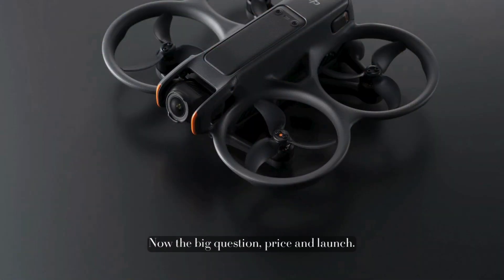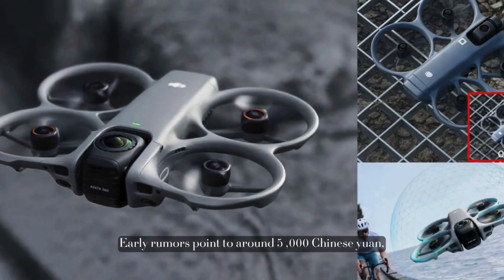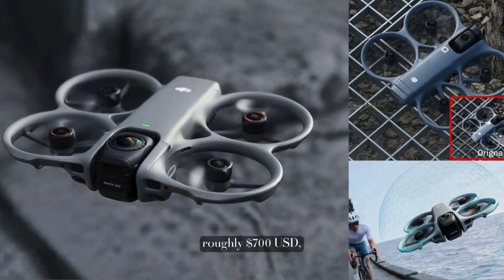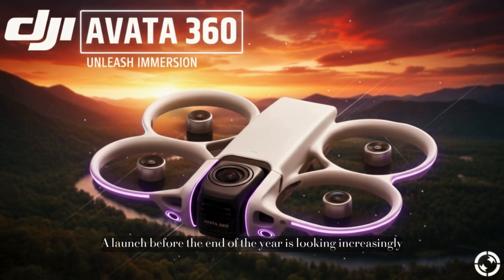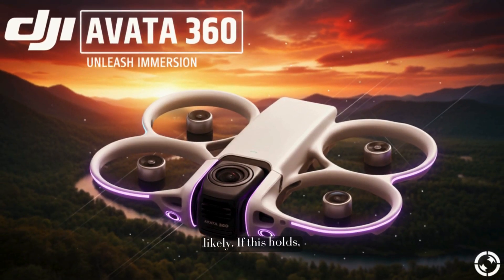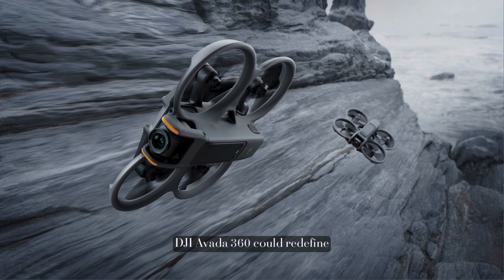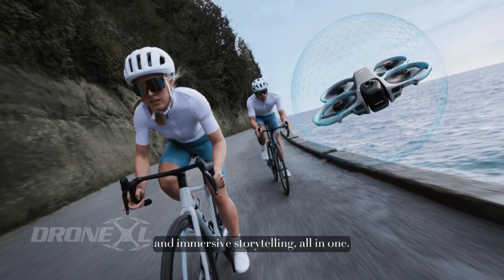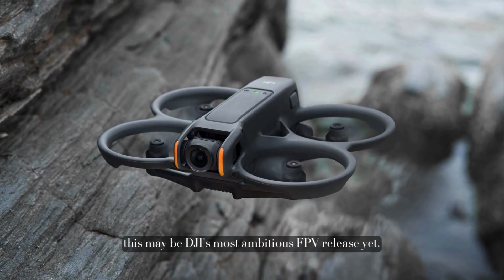Now the big question: price and launch. Early rumors point to around 5,000 Chinese Yuan, roughly $700 USD, depending on region and bundles. A launch before the end of the year is looking increasingly likely. If this holds, the DJI Avada 360 could redefine FPV, 360 video, and immersive storytelling, all in one compact drone. And if the leaks are accurate, this may be DJI's most ambitious FPV release yet.